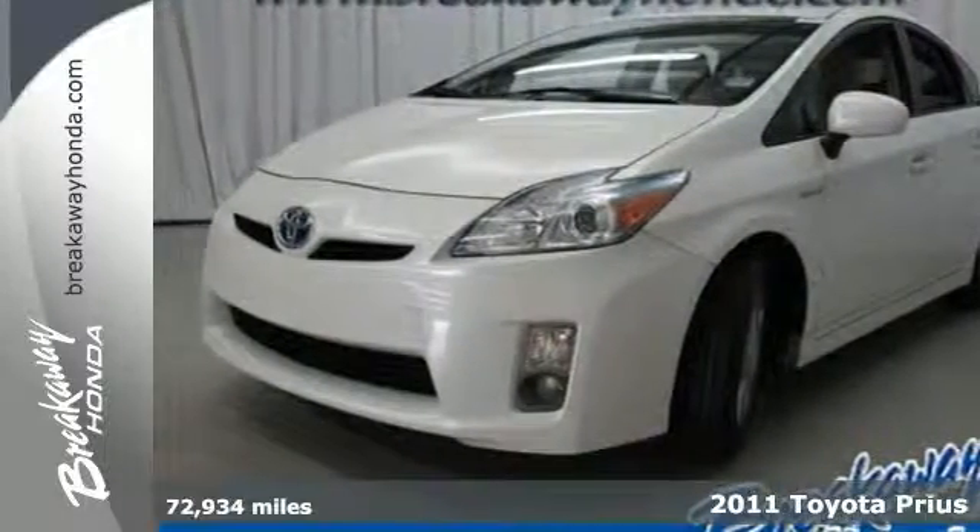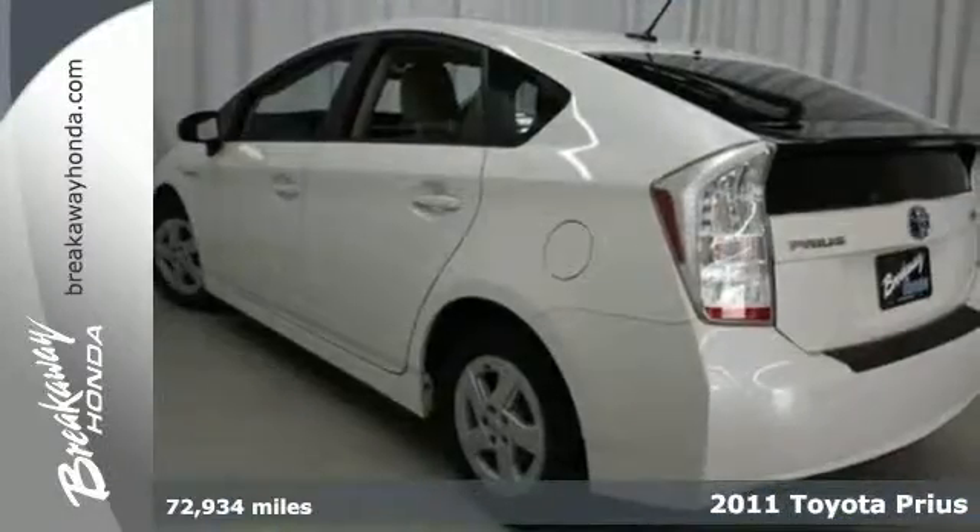Here's a 2011 Toyota Prius. Go green in style in this sensational hybrid.